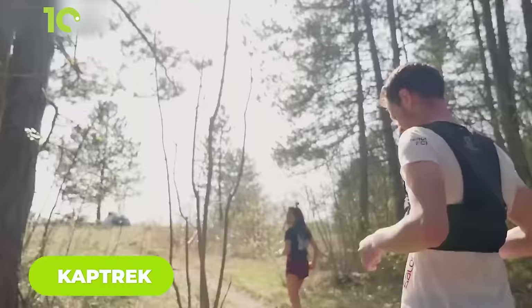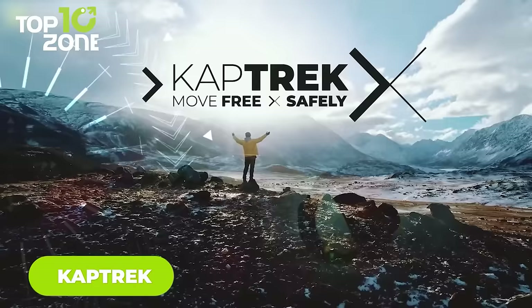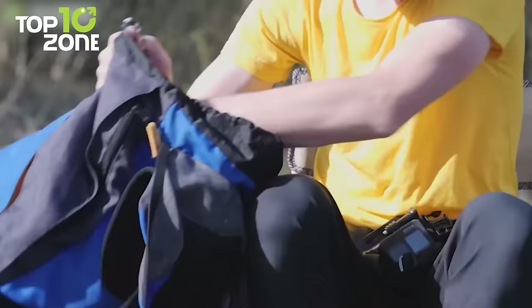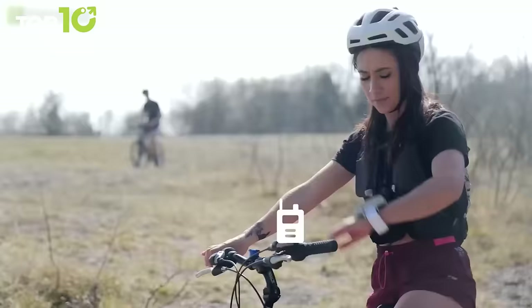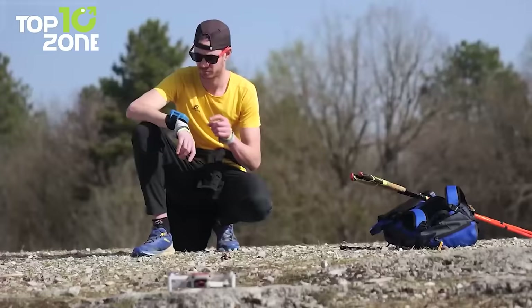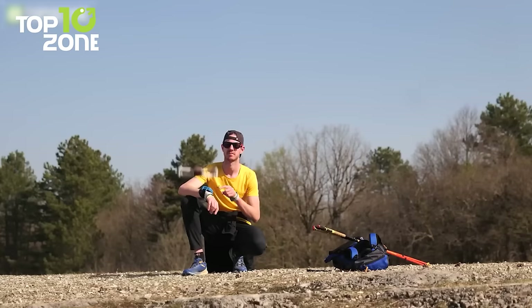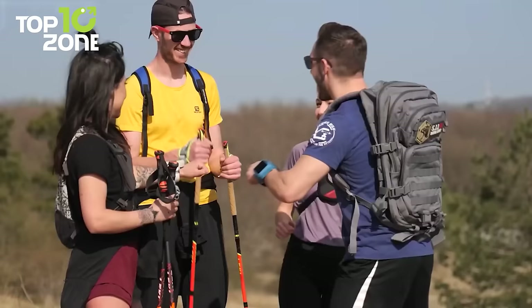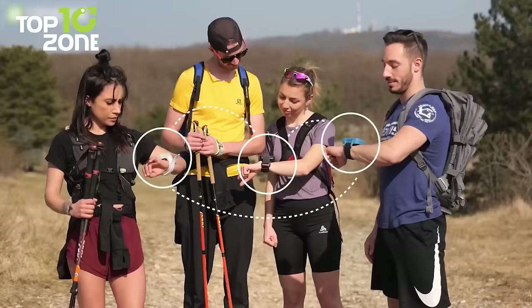If you're planning a camping trip and looking for a reliable and efficient gadget, the CAPTREK is the perfect device for you. With multiple features, you can confidently embark on your outdoor adventure without carrying multiple tools. When you're out in the wilderness, its tracking and mapping capabilities will keep you on the right path, ensuring you don't get lost. If you're looking to capture stunning aerial footage, the device allows you to control your compatible drone and capture breathtaking views of your surroundings.